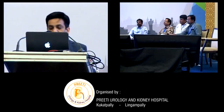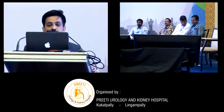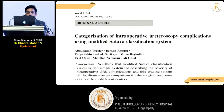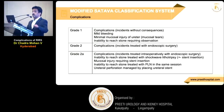The RIRS complications are less spoken about, except sepsis and ureteric injuries. Whatever my experience, I am sharing here. There are various classifications like modified Sattava, ureteral injury RIS by Oliver Traxer, and the regular Clavien classification. Intraoperative ureteroscopy complications using modified Sattava include: Grade 1 — mild bleeding, minimal mucosal injury, and inability to reach the stone.